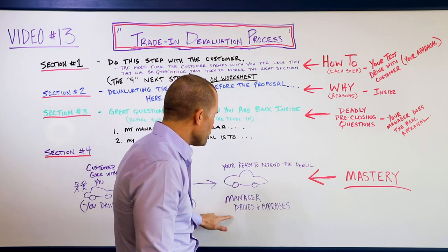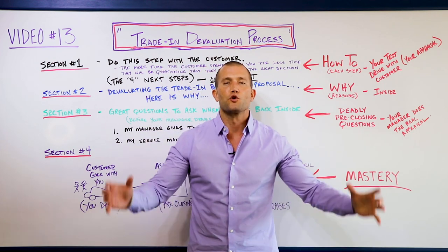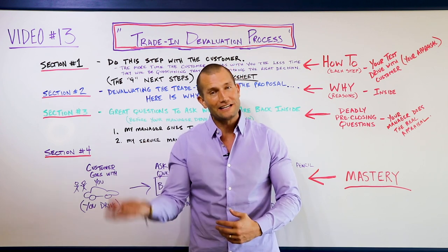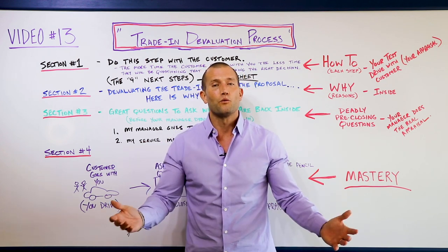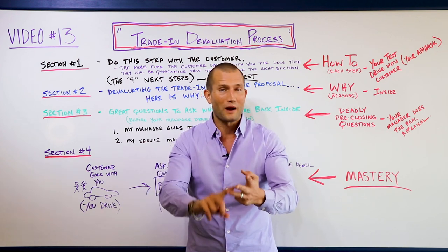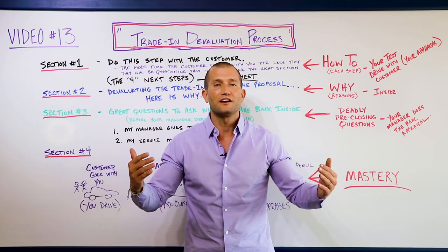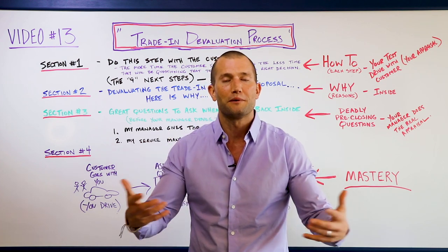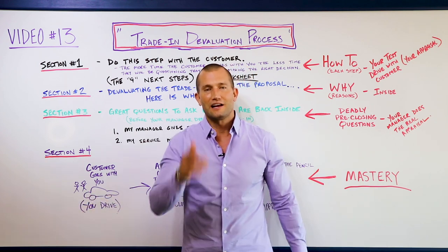When the pencil comes out, you have complete mastery. If the customer says they need more for their trade, now you know what needs to be done to the car, what they've done to it over the years, the money they've invested, and you've driven it and gone around it with them. You can defend the trade value more than anybody. All of these steps not only prepare you for the next step but also help the customer start understanding their car may be worth a little less than they thought.